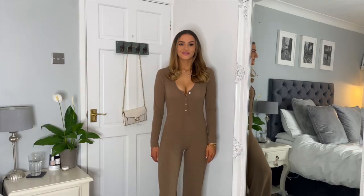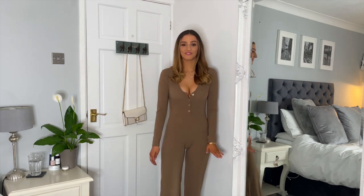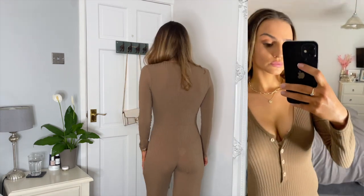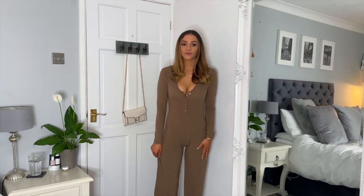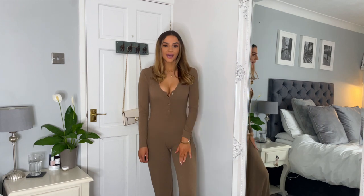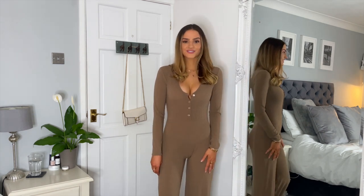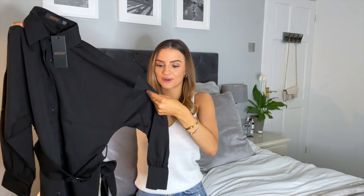Up first we have the brown jumpsuit and I absolutely love this — it is so super comfy and the overall fit is absolutely amazing. It's just so soft and lightweight, and I'm really impressed. I think if you add some trainers and a jacket you can actually get away going out in this. I will definitely be keeping this jumpsuit.